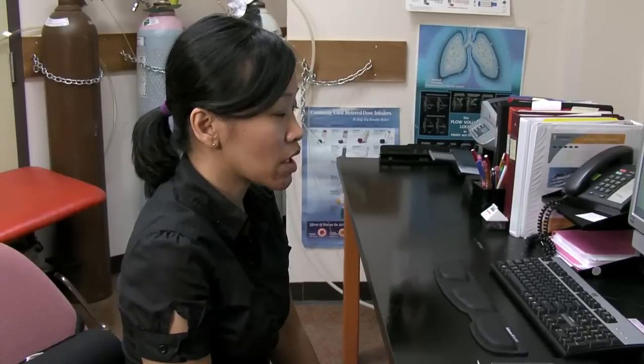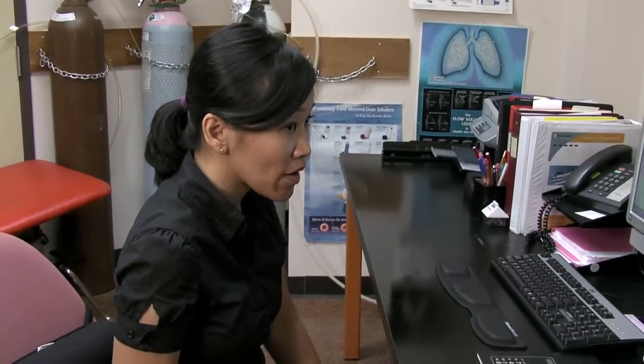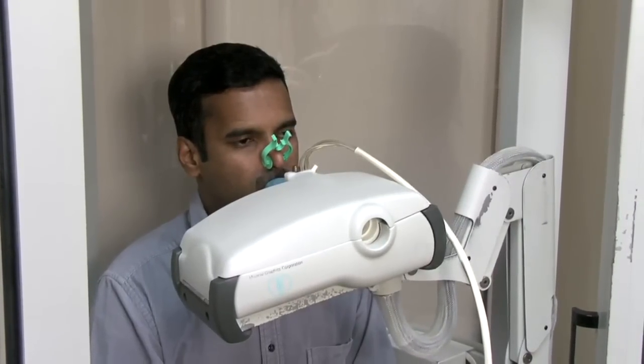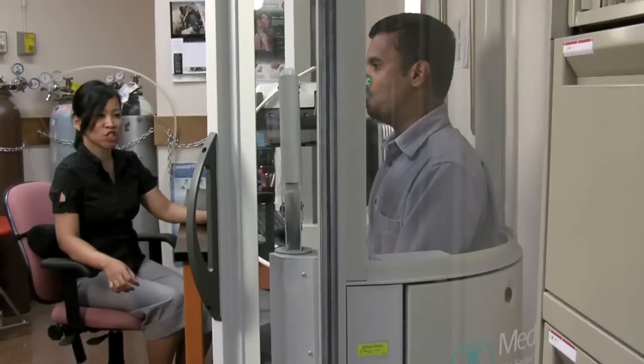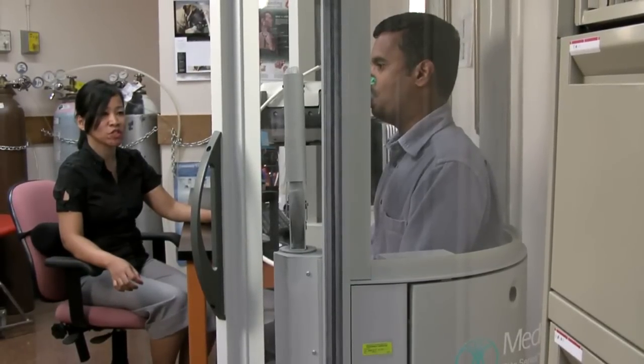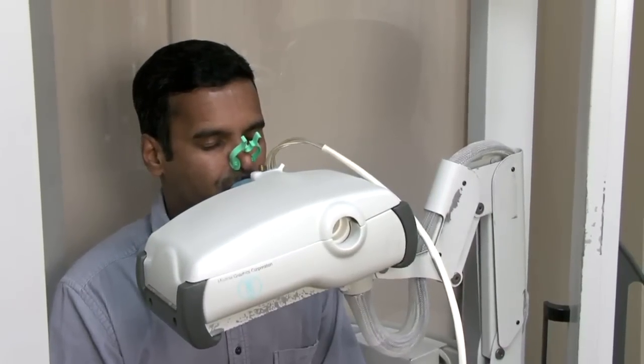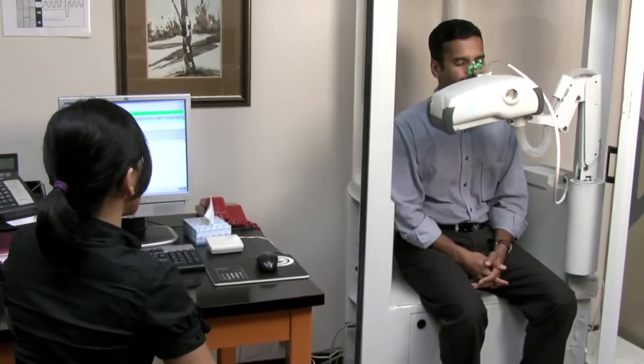Start off with normal breathing, then take a big breath in — as big a breath as possible — and then blow the air out as fast as you can. Keep pushing until your lungs feel completely empty, at which time the technician will tell you to breathe normally. Squeeze it out and big breath up.